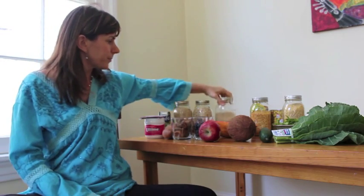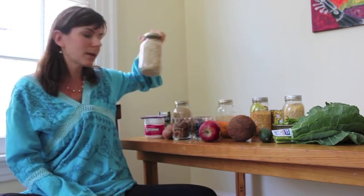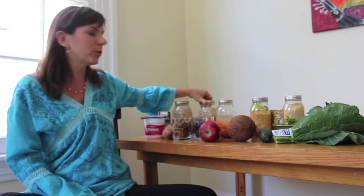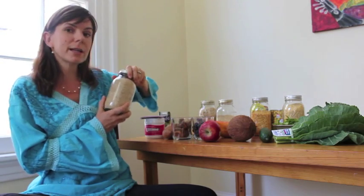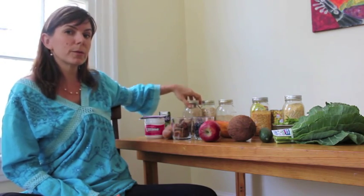Rice, oats, quinoa, millet, amaranth, wheat — any whole grain. There are lots of them. Try to eat them in their least processed form, as whole as possible, because then they contain all the fiber and nutrients.